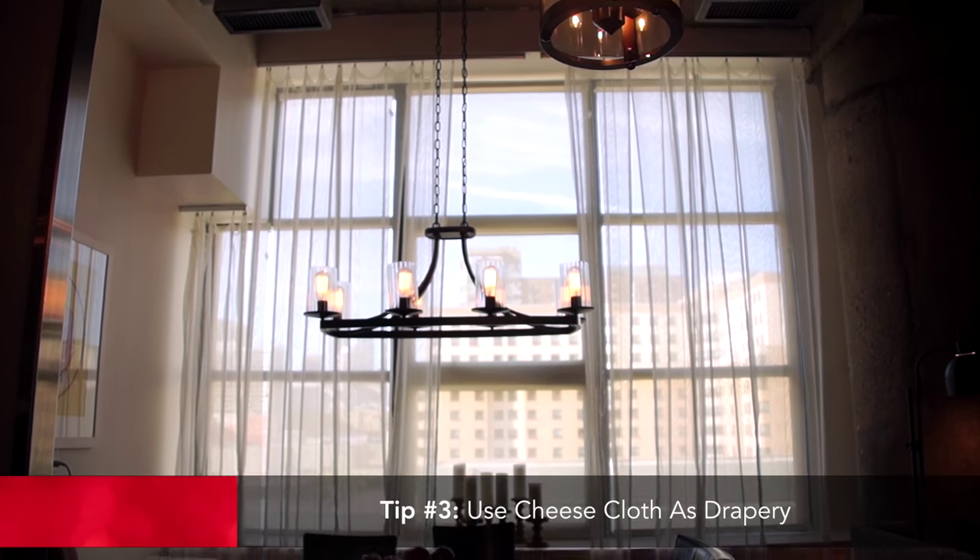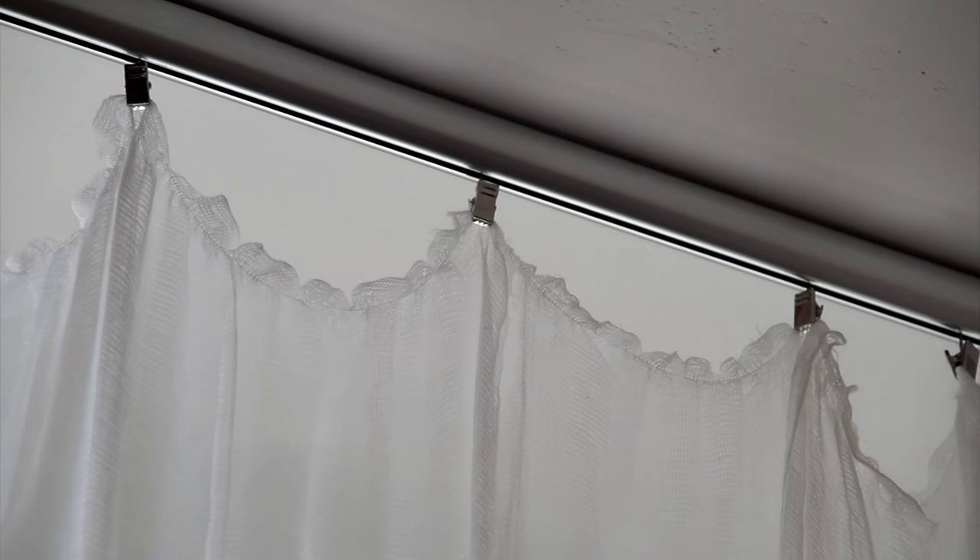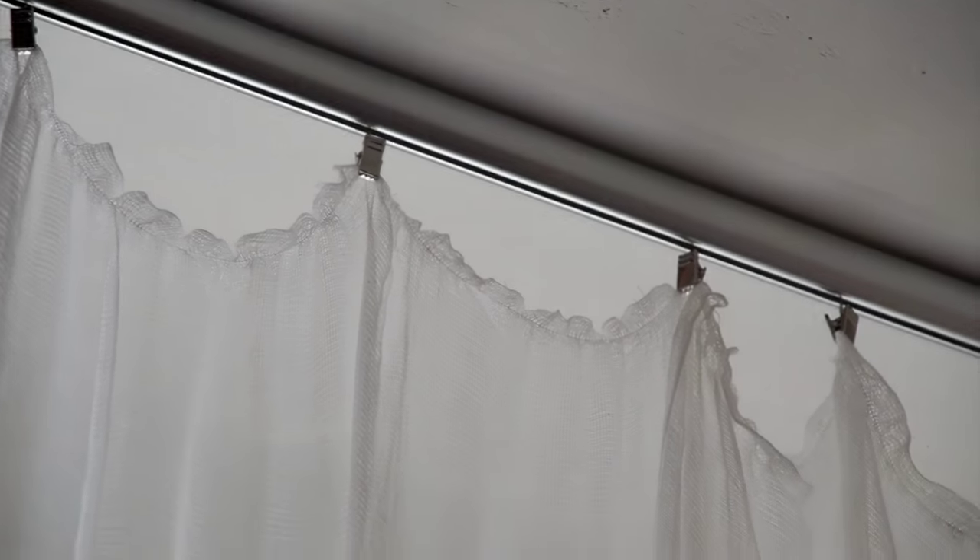My favorite tip in this space is the drapery. It looks like expensive silk sheer — but that is cheesecloth, a dollar ninety-nine a yard. It's simply pinned with a little hook system at the top, no more than fifty dollars for all of them.